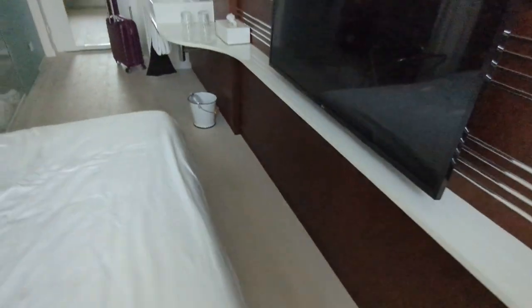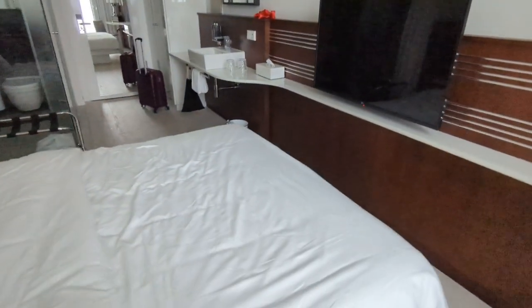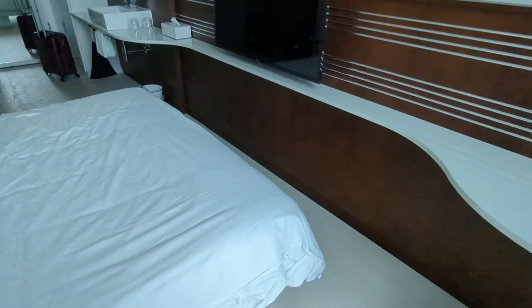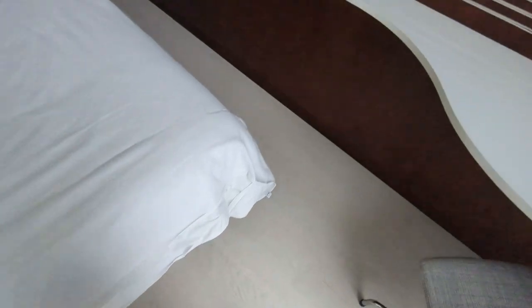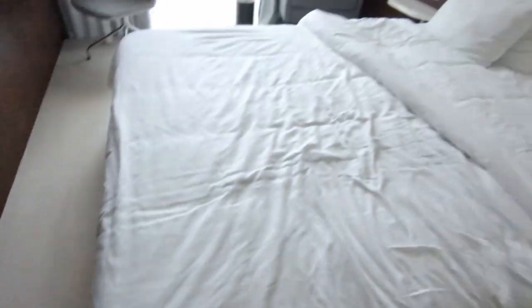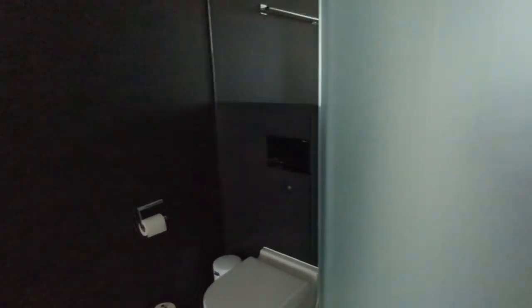I'll say now that this room is not suitable for plus-size people at all. I'm not plus-size but even I have struggled to get around the edge of the bed — there are really sharp corners which I keep hitting my legs on. Also the towels are absolutely tiny; I'm a UK size 12, about a US size 8, and the towel barely fits around my hips.